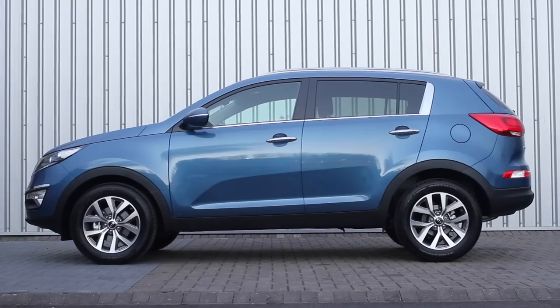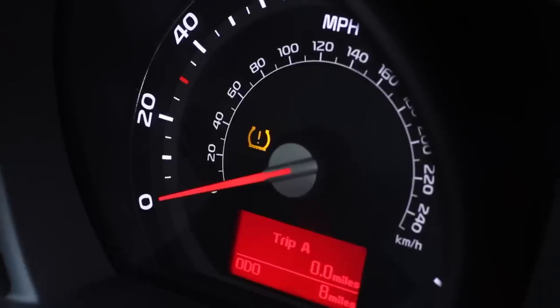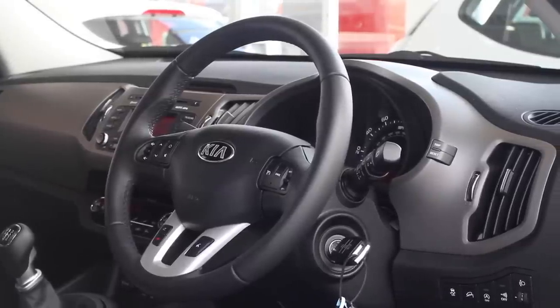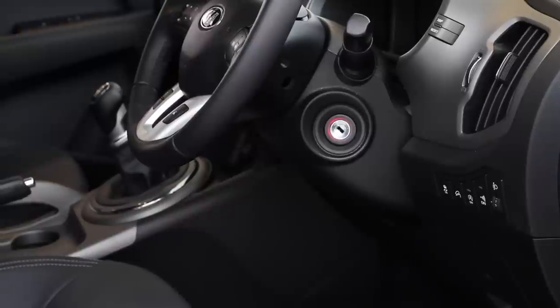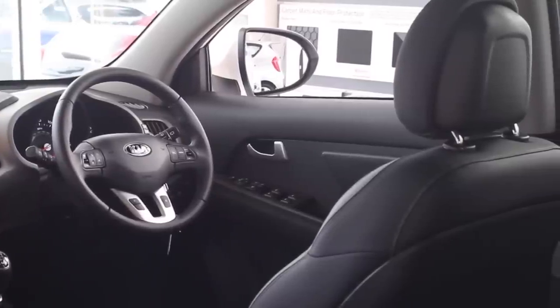Tyre pressure monitoring now comes standard across the whole range. This safety feature alerts the driver to under tyre inflation via an illuminated icon in the dashboard. On higher specification models, flex steering is available. This feature benefits the driver by offering three different power steering settings to suit their driving preferences. Modes include Normal, Sport and Comfort.